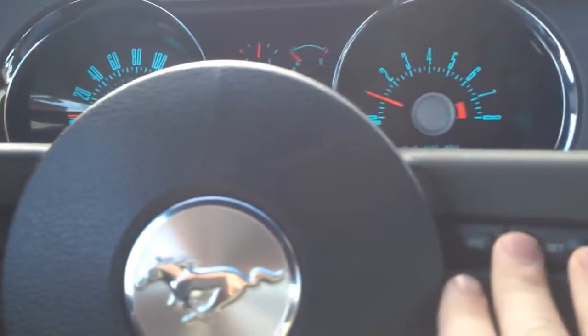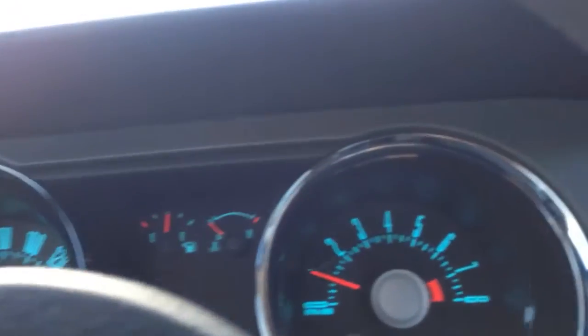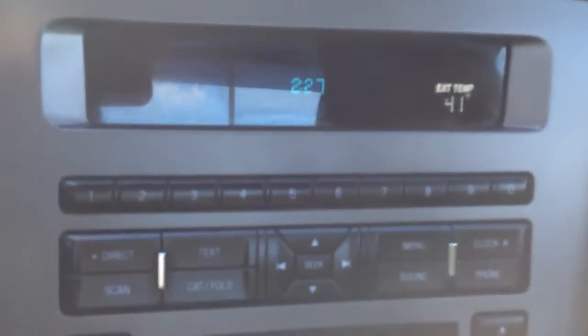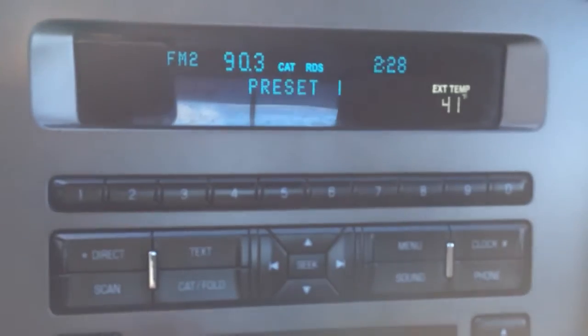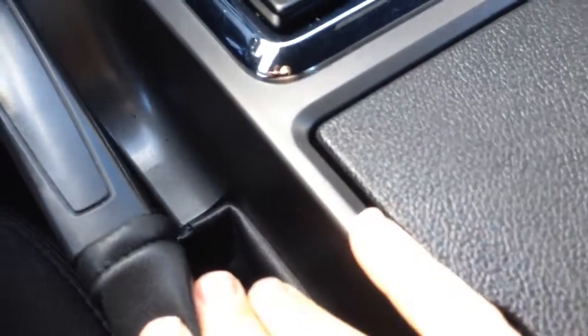The gauges have the Mustang logo, and there's cruise control over there. You can scroll through different things using the buttons on the side — info center. The radio has AM, FM, CD player as well as Sirius satellite radio and an auxiliary input. The car comes with the automatic transmission, emergency brake, and two cupholders in the center that you can cover up.